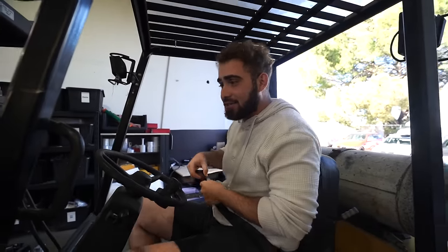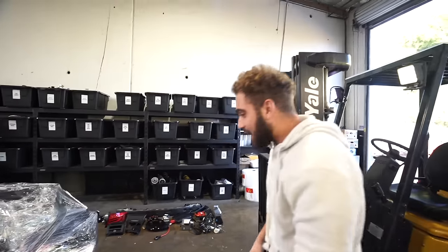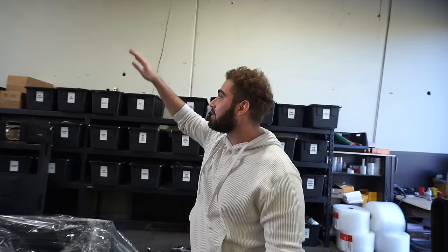We finally got the M5 interior fully wrapped up and it's looking pretty good. We even got it labeled up — F10 M5 extended leather 2013 black. We're going to get this thing stacked away up top, ready for shipment or easily loaded into someone's truck. Win-win.